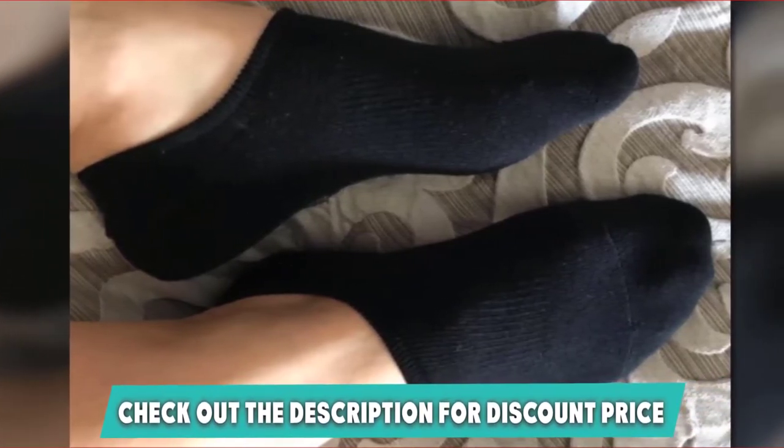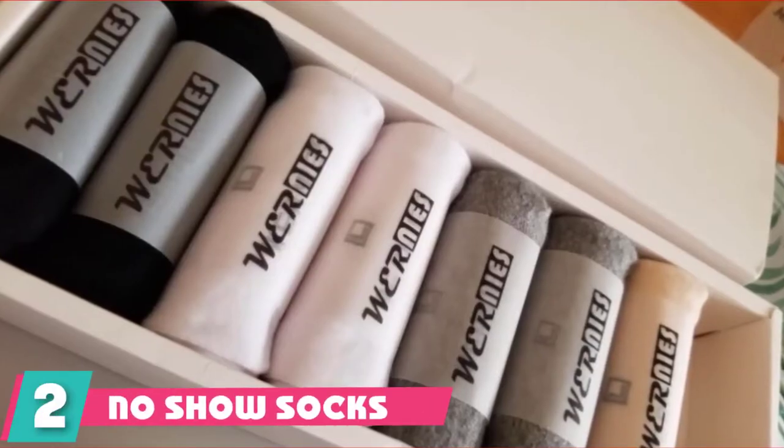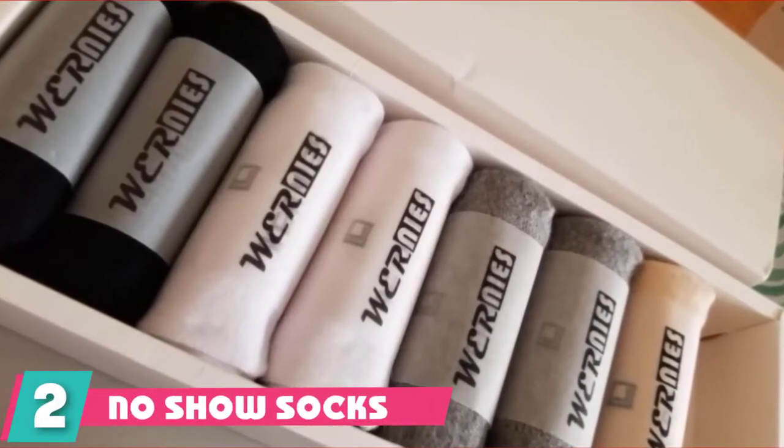Maintaining these socks is not difficult, as they are both machine and hand washable — but avoid bleaching, as it ruins the color and reduces the shelf life of the socks. If you want to know the latest price of the IDEC Women and Men Anti-Slide Cotton Socks, check the description box.